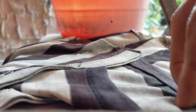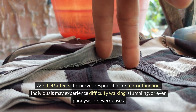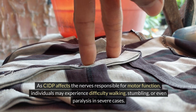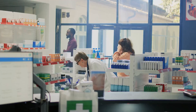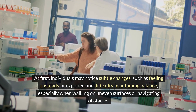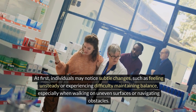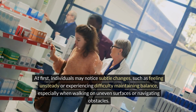Difficulty Walking. As CIDP affects the nerves responsible for motor function, individuals may experience difficulty walking, stumbling, or even paralysis in severe cases. At first, individuals may notice subtle changes, such as feeling unsteady or experiencing difficulty maintaining balance, especially when walking on uneven surfaces or navigating obstacles.